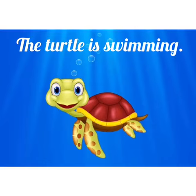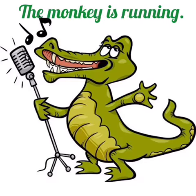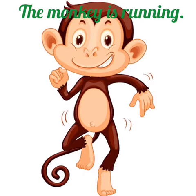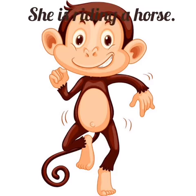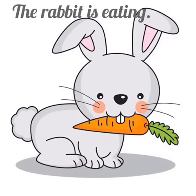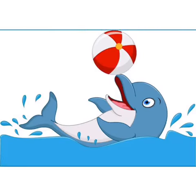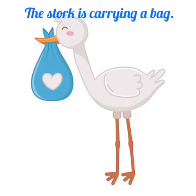The turtle is swimming. The crocodile is singing. The monkey is running. She is riding a horse. The rabbit is eating. The dolphin is playing with a ball. The stork is carrying a bag.